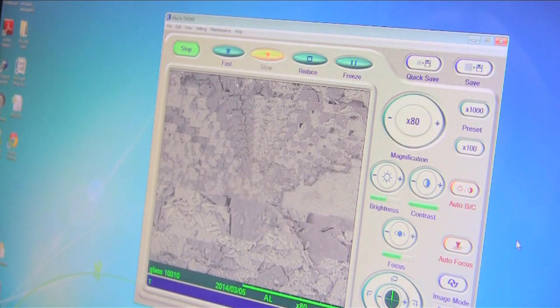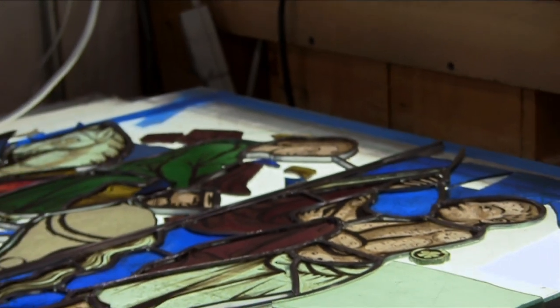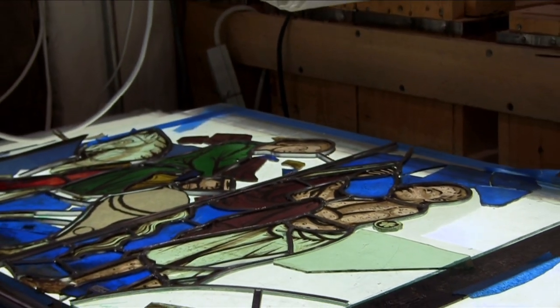There are a lot of analytical techniques involved, and this helps us understand glass and how it changes with time. Knowing how glass falls apart helps conservators put it back together, and there are a number of steps involved.